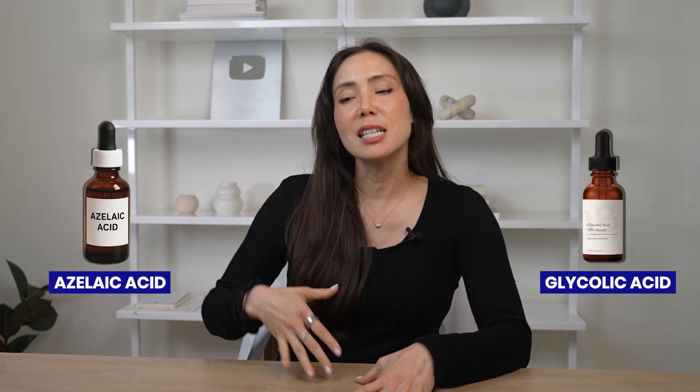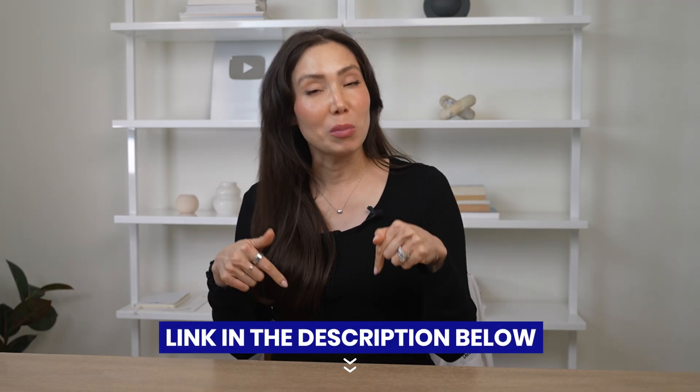There are a lot of things you can still use for your acne. Azelaic acid is one of my favorites, and a lower-strength glycolic acid. I talk about all of these in more detail in a comprehensive video on skincare during pregnancy — you can check that out in the description box below.